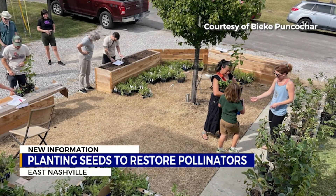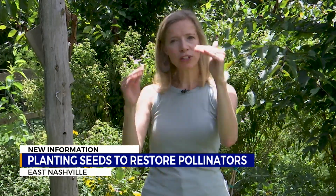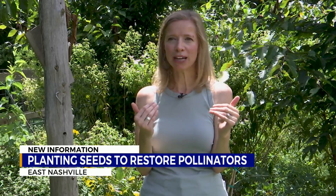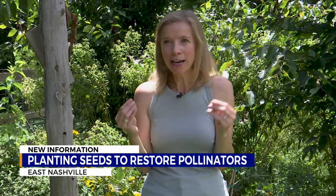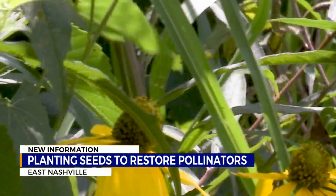We give them information about why these particular plants are important and which insects are supported by these plants. So every one of us can become kind of a little bit of a scientist at heart. While they have already sold 10,000 plants, more work is needed.